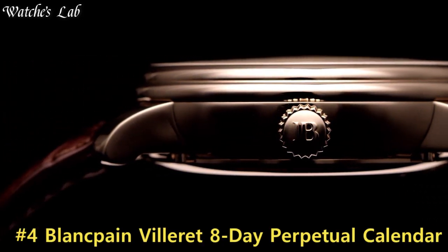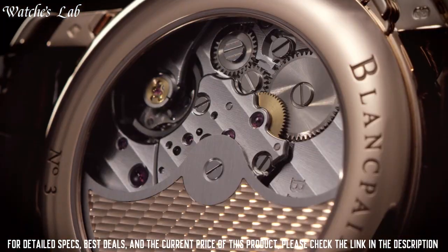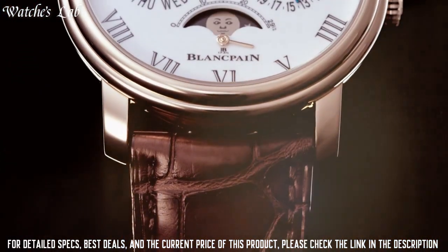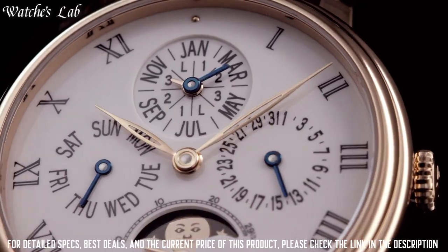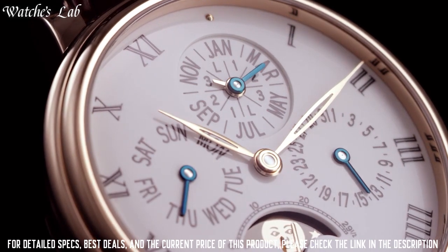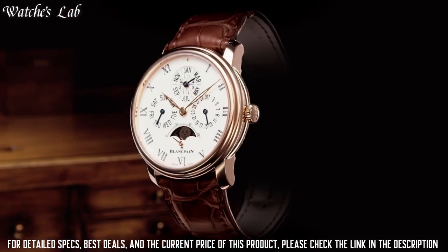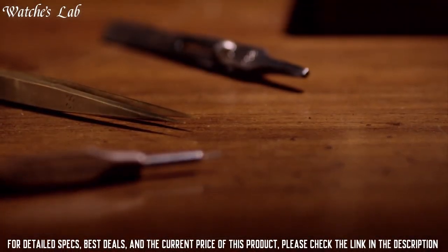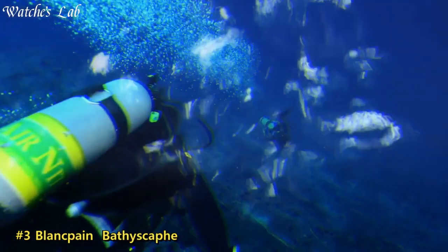Number 4. Blancpain Villeret 8-Day Perpetual Calendar — 18-carat rose gold case with a brown alligator leather strap. Fixed 18-carat rose gold bezel. Black, cambered, slightly domed enamel dial with leaf-style rose gold hands and Roman numeral hour markers. Round case shape. Case size 42 mm, case thickness 13.07 mm, band width 20.3 mm, band length 8 inches. Fold-over clasp. Water-resistant at 30 meters. Functions: month, date, day, hour, minute, second.